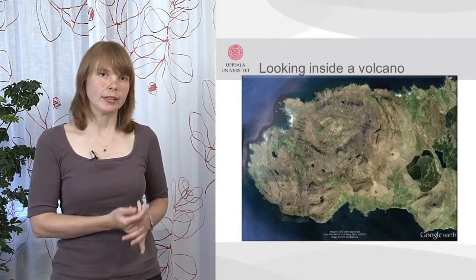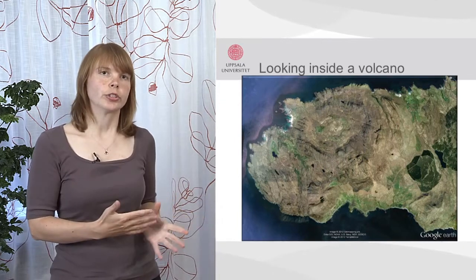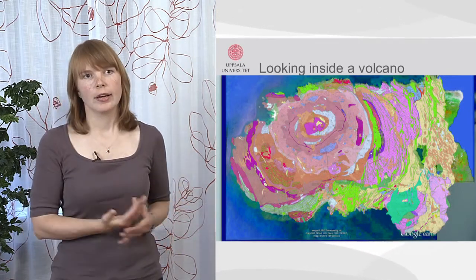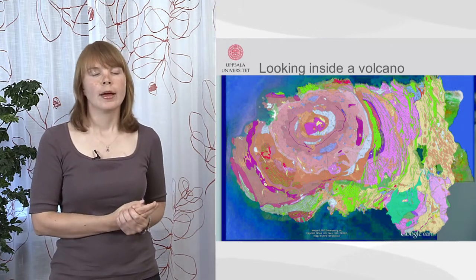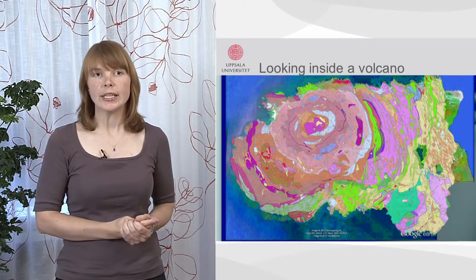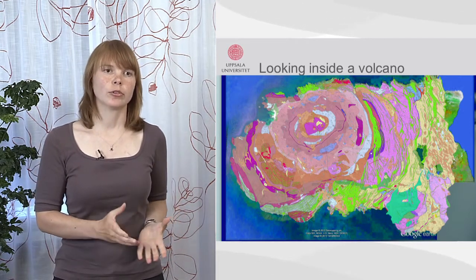Already in the satellite image we see these circular structures, and if I overlay this with the geological map, we can see all of these different colours that form rings around the centre of the peninsula. A very conspicuous feature are these green lines, and all of these green lines are transport channels of magma to the surface.